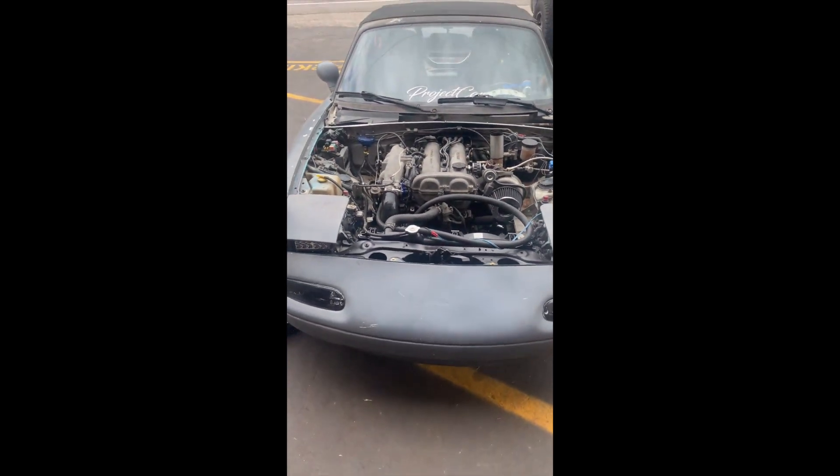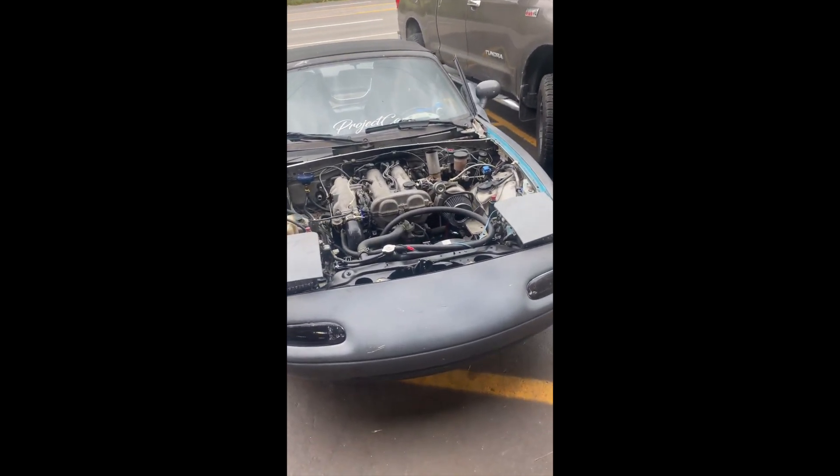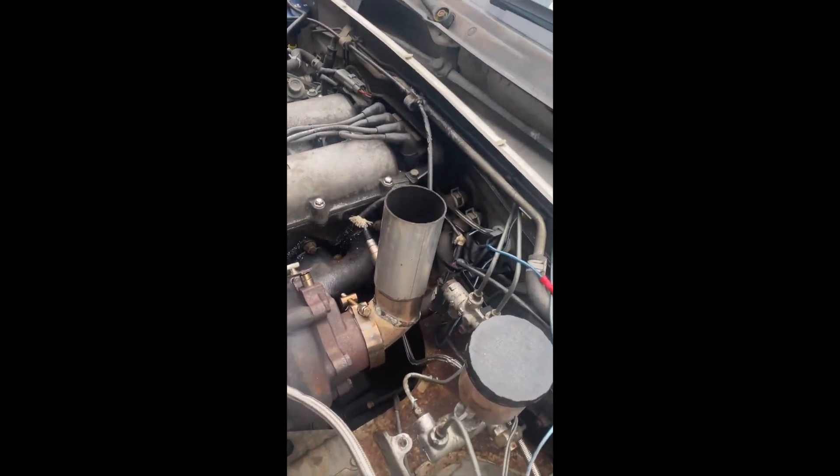My boy brought in this car. It's a 91 Mazda Miata, 1.6 liter, got a fat turbo on it, and that's the exhaust.